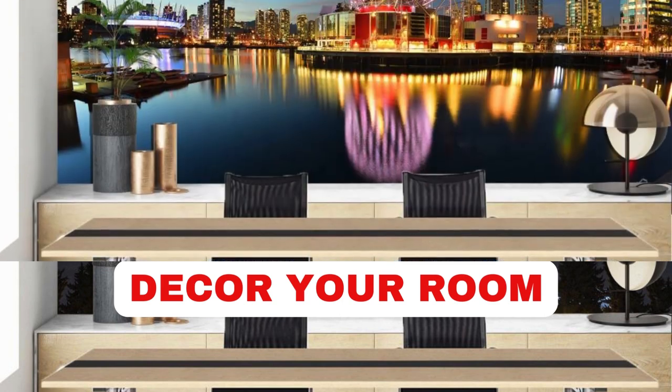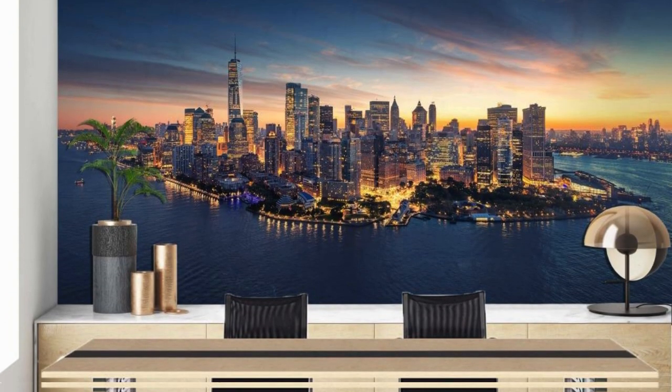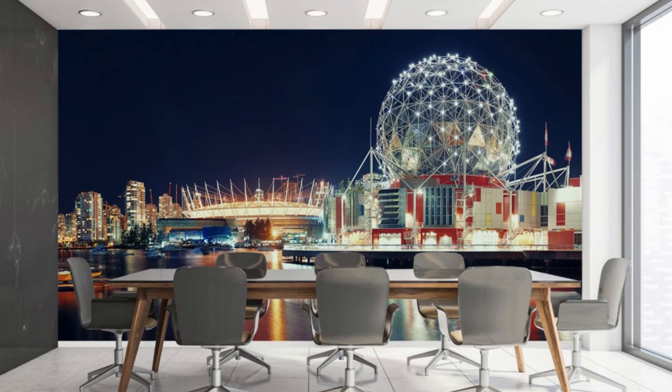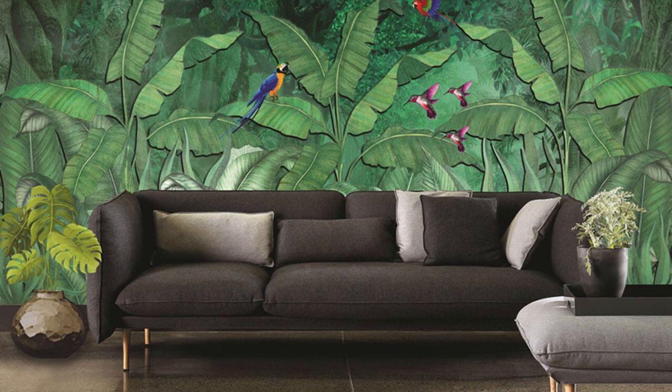Create a stunning and personalized ambience in any room with our custom wallpaper service. Elevate your space by transforming your walls into a mesmerizing canvas that reflects your unique style and personality. Our high-quality, customizable wallpapers allow you to bring your imagination to life, whether you prefer bold and vibrant patterns, serene landscapes, or intricate textures.